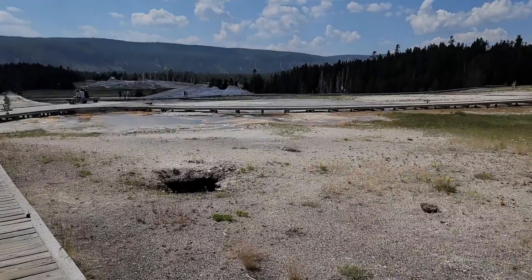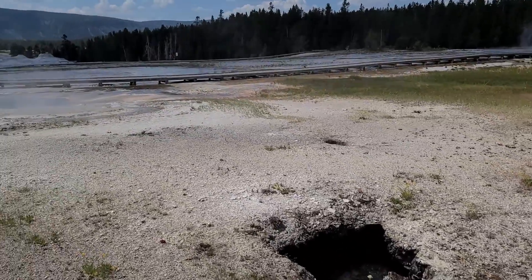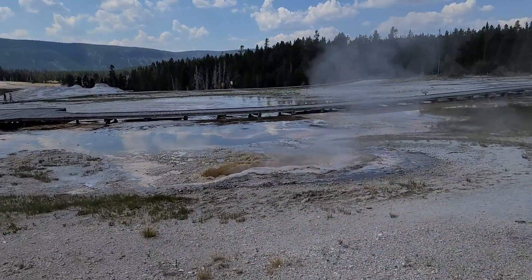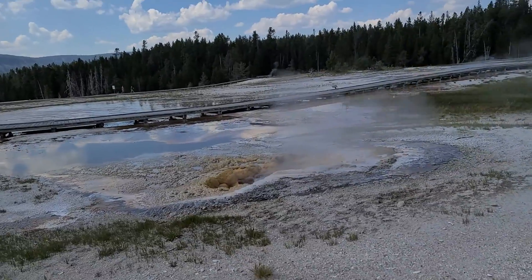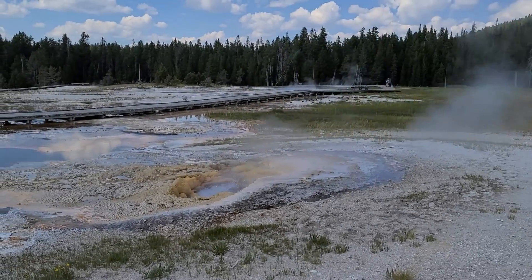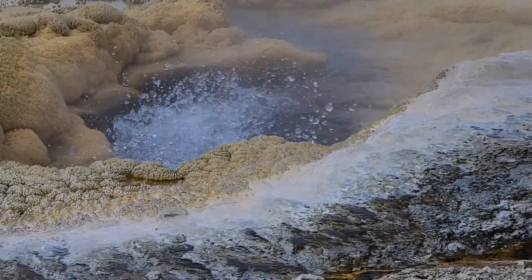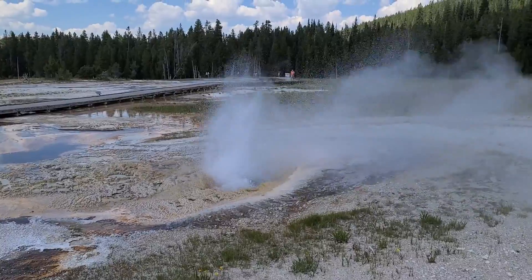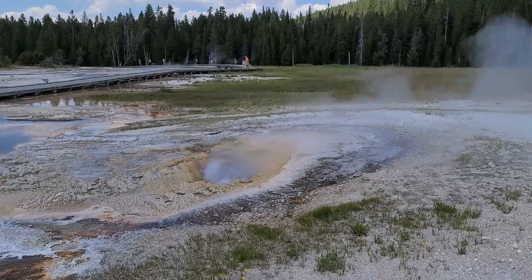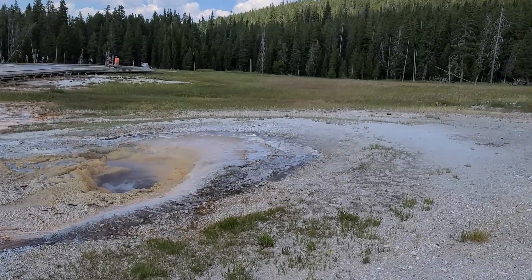And then we have even more stuff over here. This one has a name — this is the Pump Geyser. We just happened to be here when it did its little eruption. Very quick, and then it's done. Still super cool. This is the Sponge Geyser — just to give you an idea of how close all of these are. There was the geyser we just saw erupting, right behind us.